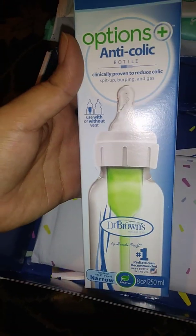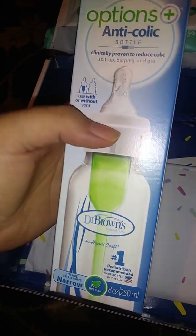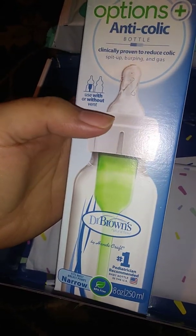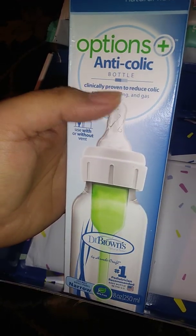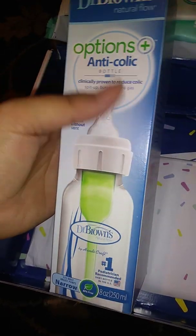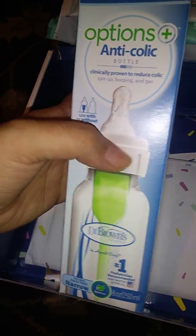Anti-colic option — this is the Dr. Brown bottle. It's the same bottle as Dr. Brown except they brought back the very first original design, but they still kept the same nipple and new cap. Everything's the same as the new stuff except they use the classic lid. It's the Dr. Brown bottle, eight ounce.